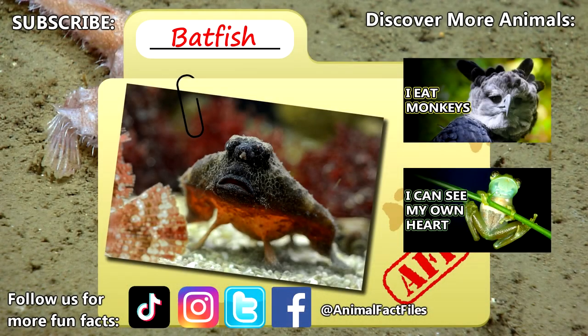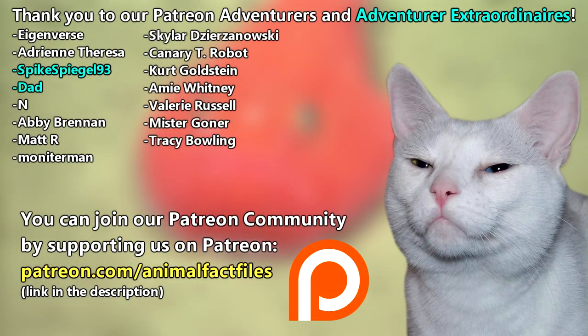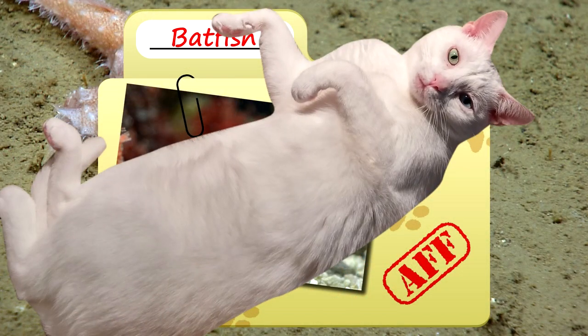For more facts on batfishes, check out the links below! Give a thumbs up if you learned something new today! Thank you to our patrons, spikespiegel93, dad, and everyone else for their support of this channel. And thank you for watching Animal Fact Files!